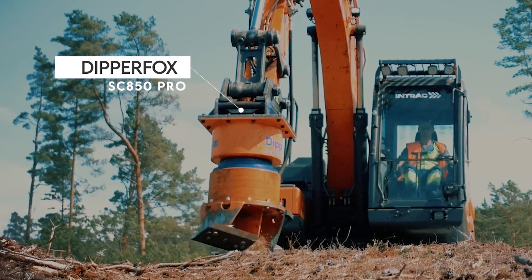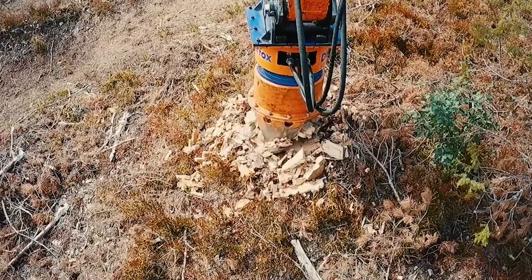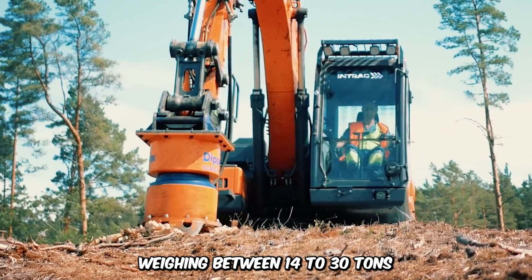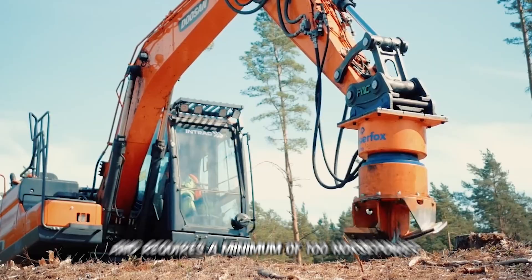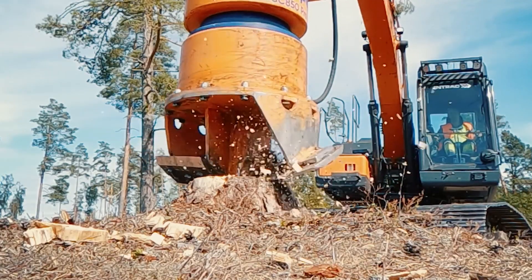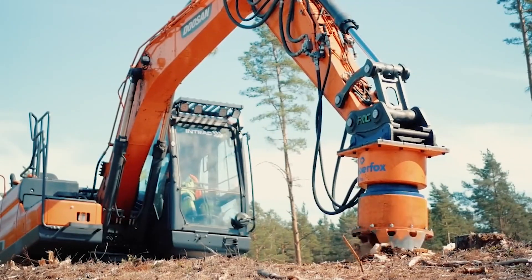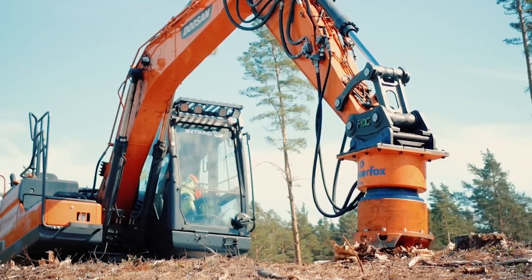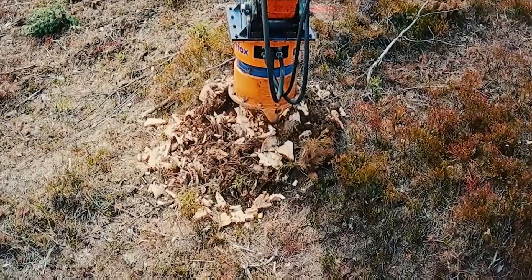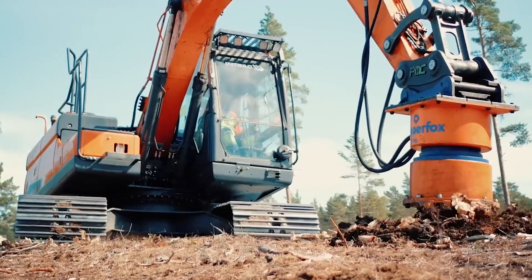Starting with the hydraulic operated Dipper Fox Stump Crusher 850 Pro. This is one of the most efficient and powerful vertical stump grinders on the market. It can be attached to an excavator weighing between 14 to 30 tons and requires a minimum of 100 horsepower. It is ecologically friendly and can be used to remove large numbers of tree stumps to ensure the complete removal of obstacles while preparing the fields. A single drill may take around 8 seconds, and it requires a minimum oil flow of 110 liters per minute and a pressure of at least 180 bar.